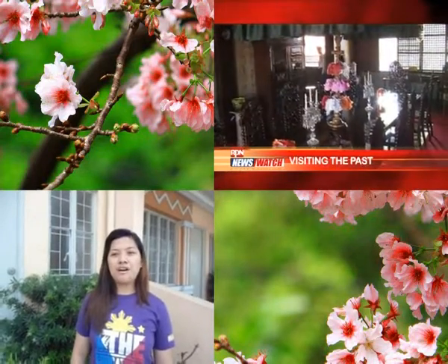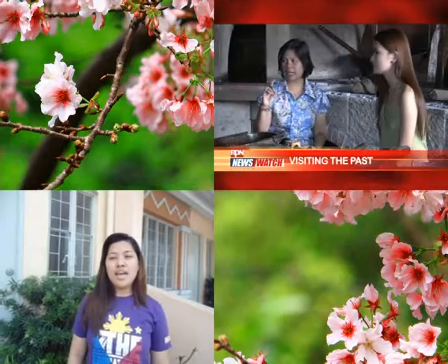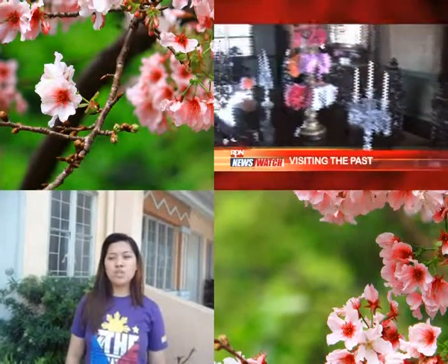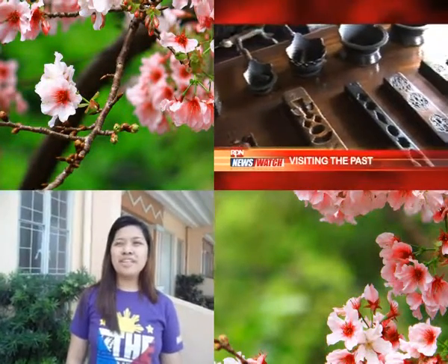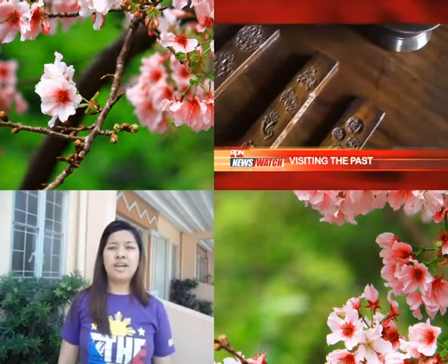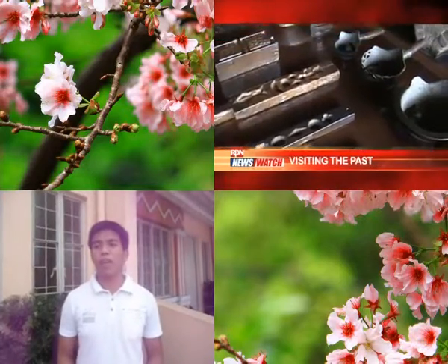At Casa Manila, you'll find shops on the ground floors made of adobe stones. In the Spanish period, adobe or volcanic rock was quarried from Makati and Maykawayan, Bulacan, for building materials. The stones in Casa Manila were quarried from Bulacan. The uppermost floor, the living quarters, was made of wood.